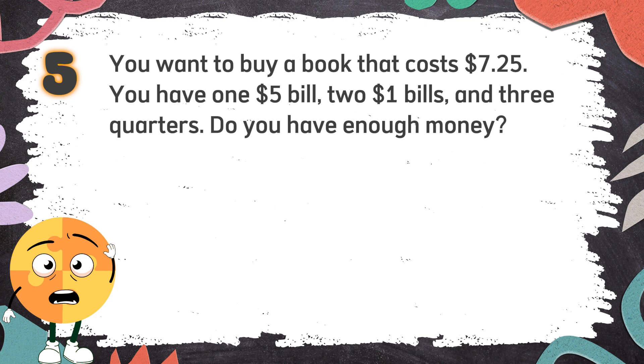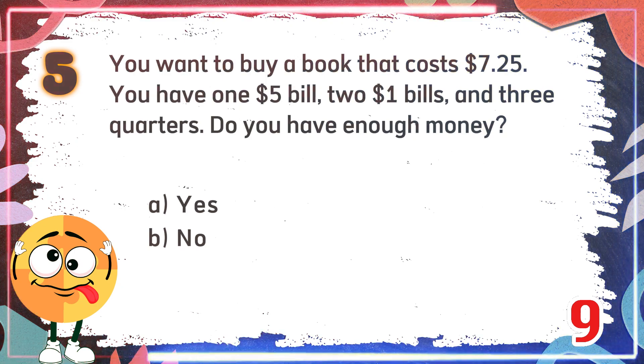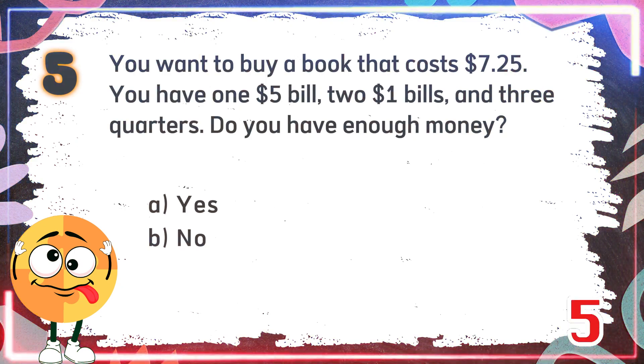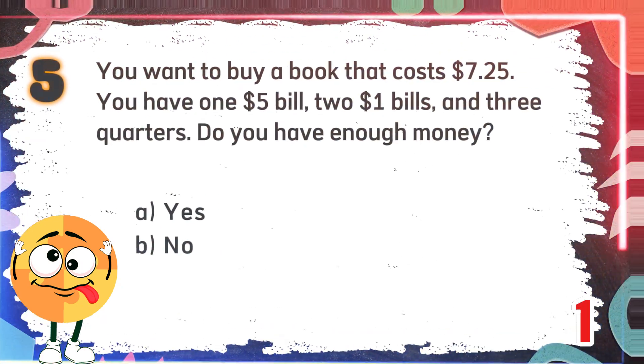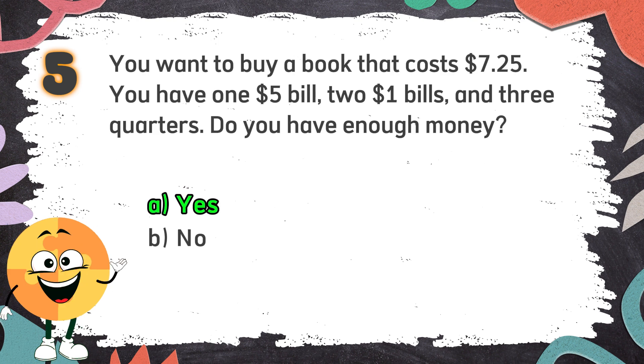Again! You want to buy a book that costs $7.25. You have one $5 bill, two $1 bills, and 3 quarters. Do you have enough money? The choices are: A. Yes, B. No. The correct answer is A: Yes.